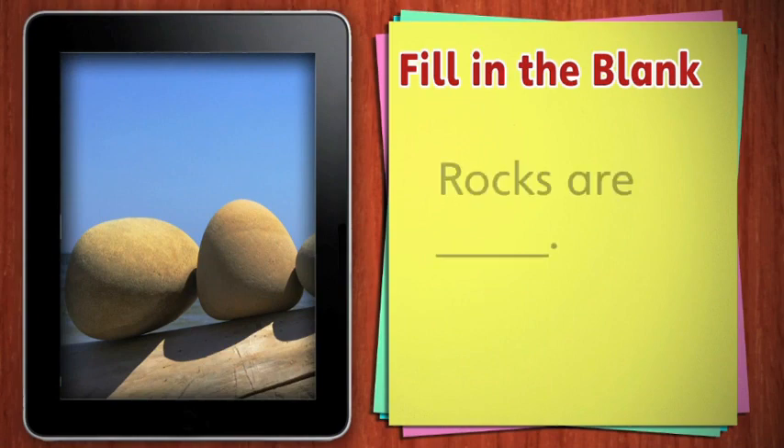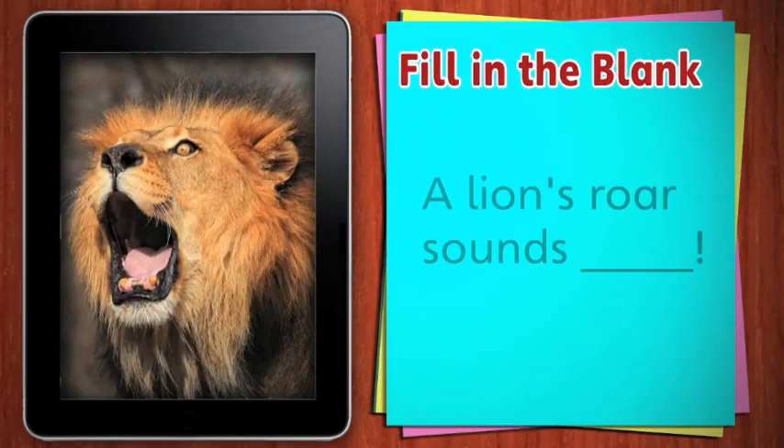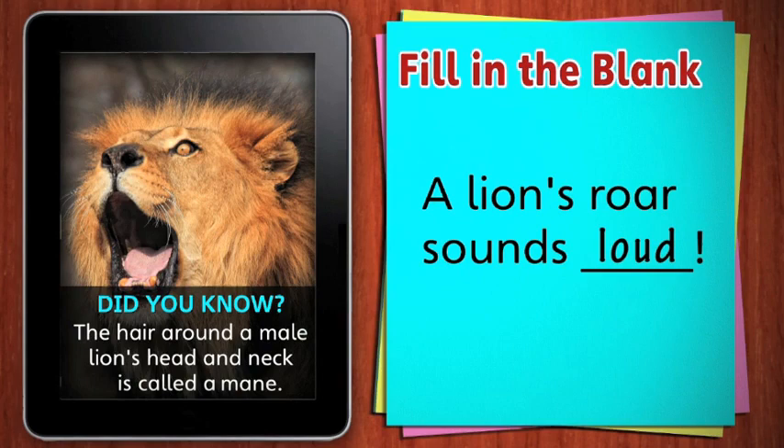Fill in the blank: rocks are hard. Let's try another one. A lion's roar sounds loud. Did you know that the hair around a male lion's head and neck is called a mane?